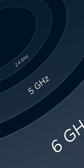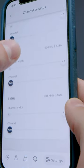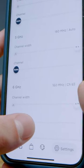Not only is this system 6 gigahertz, but it also has a 2.5 gigabyte LAN port as well as a multi-channel selector so you can customize your Wi-Fi to get the best speeds possible.